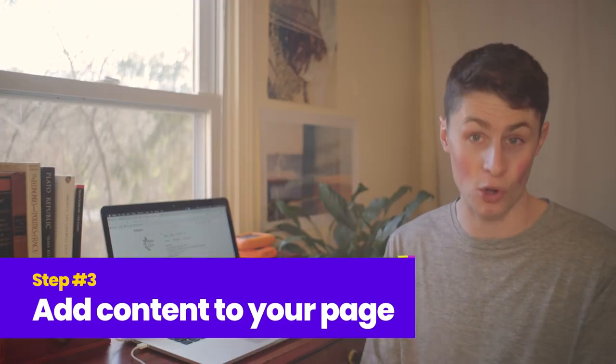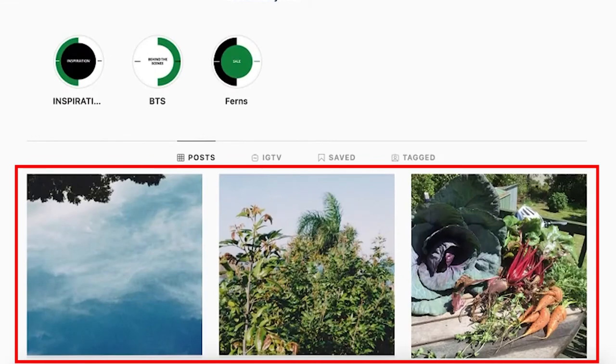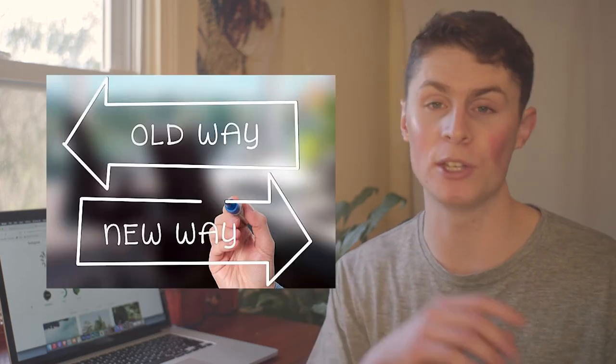Step three: add content to your page. I only started this a couple of days ago but I've used an app called Later to schedule posts every day. They're all simple photos, and I use the space to promote the product. What I want to do is build a nice top layer so when people land on the page they see really nice recent photos — all taken on 35mm film, all in line with the eco-friendly niche.